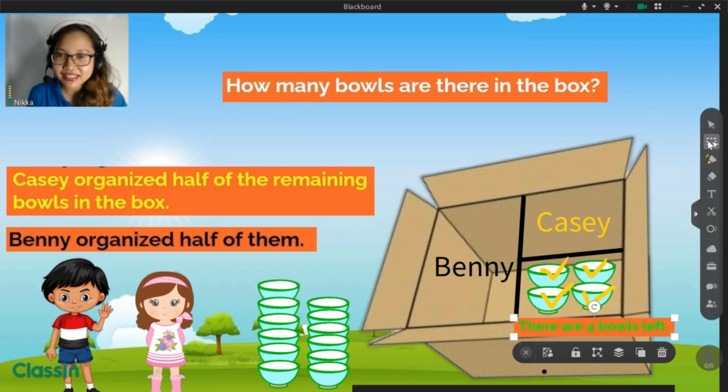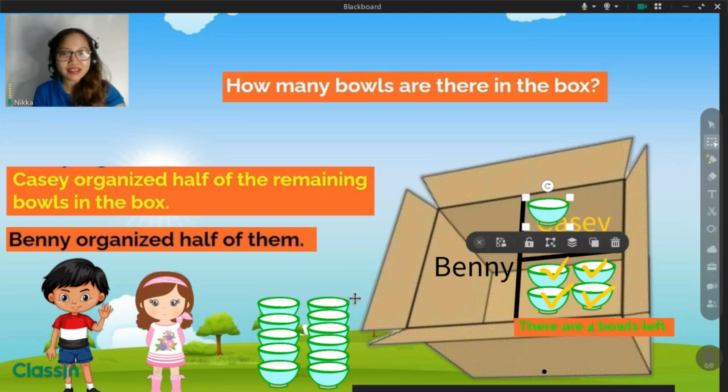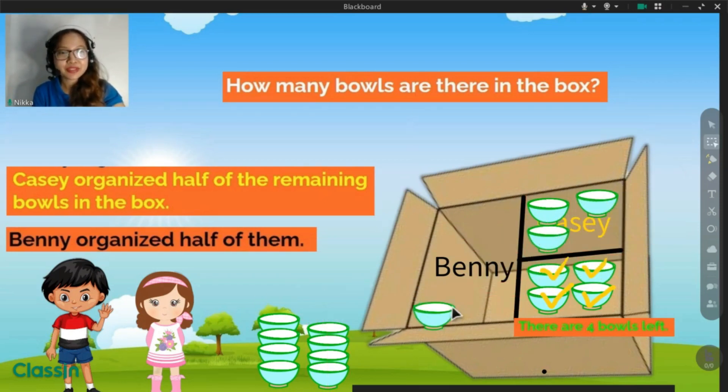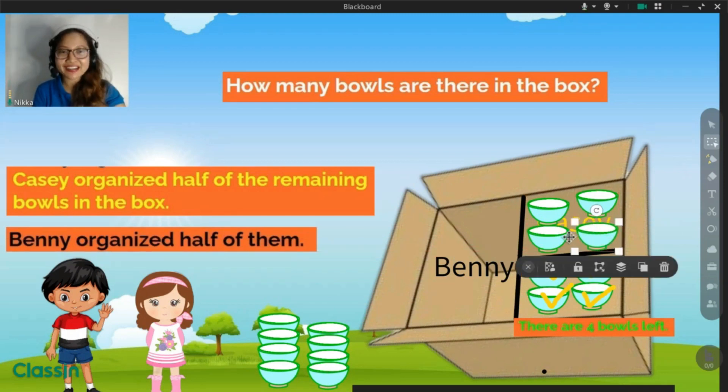Then Cassie organized half of the remaining bowls in the bats. How many did Cassie organize? Is it five, six? What is it? Great. Four bowls. Let us move four bowls in the bats: one, two, three, four. Great job.